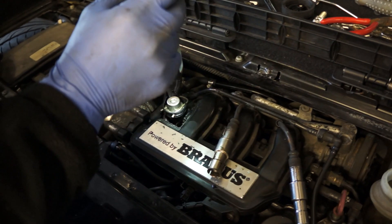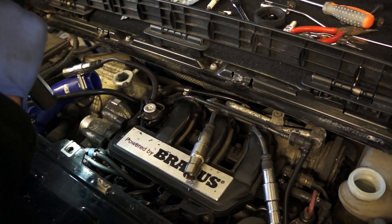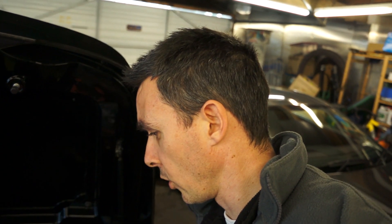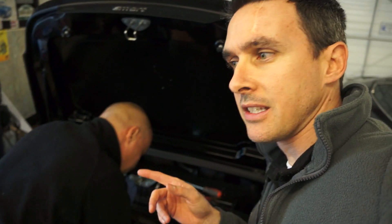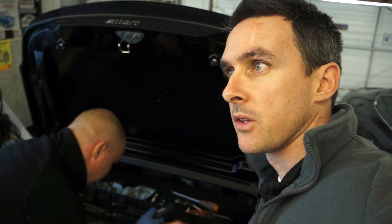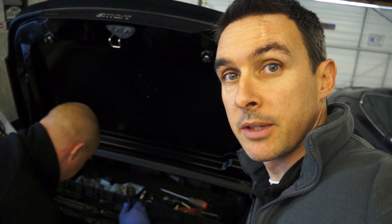We'll stick the borescope down and have a little look inside cylinder three. Not good. Darren also mentioned that my cam cover is definitely leaking, so that's going to need to be changed as well. Keep the problems coming.